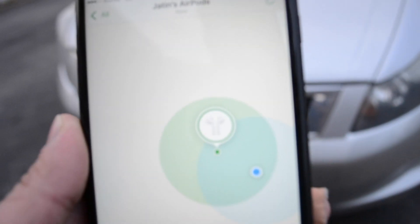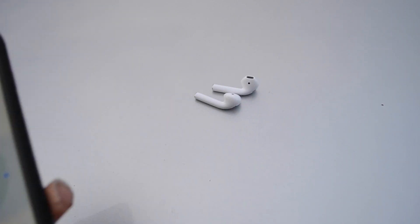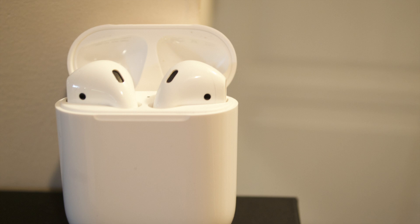As you can see, I reached near them, but it's still showing my previous location only where I started. So this feature by Apple is quite good, but it sure has its disadvantages.